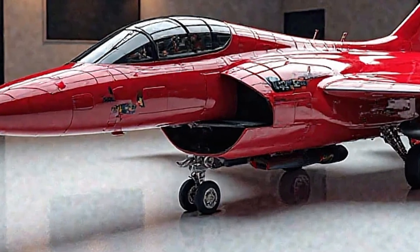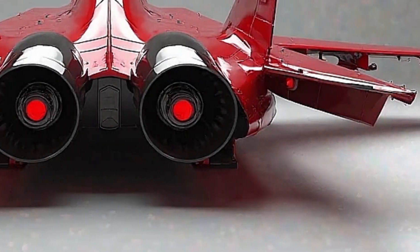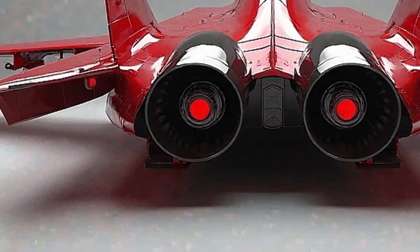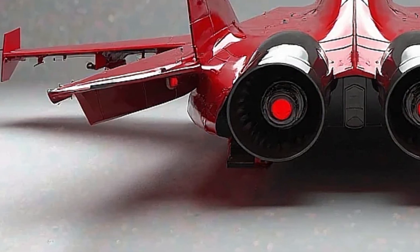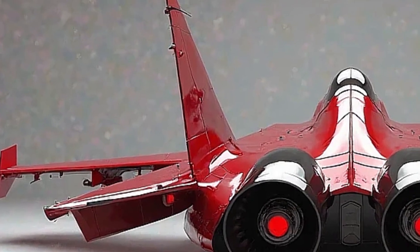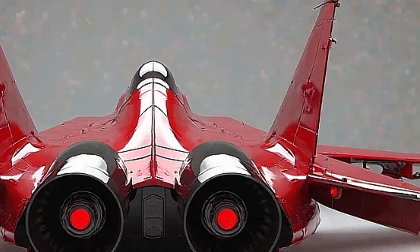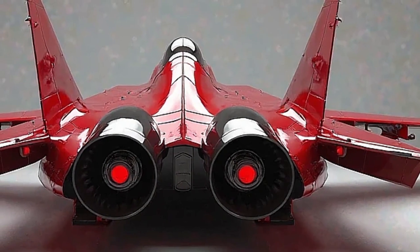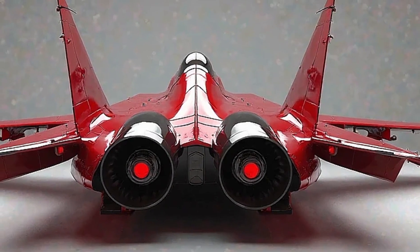Powered by the General Electric F4-14 G39E engine, the 2025 Gripen delivers a top speed of Mach 2 and an extended combat range, making it highly effective for both defensive and offensive operations. With SuperCruise capability, the jet can sustain supersonic speeds without afterburners, improving fuel efficiency and endurance.